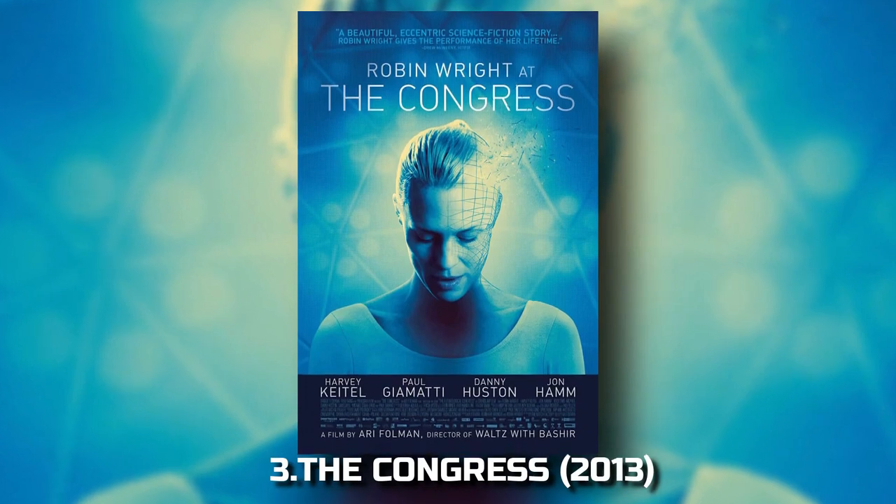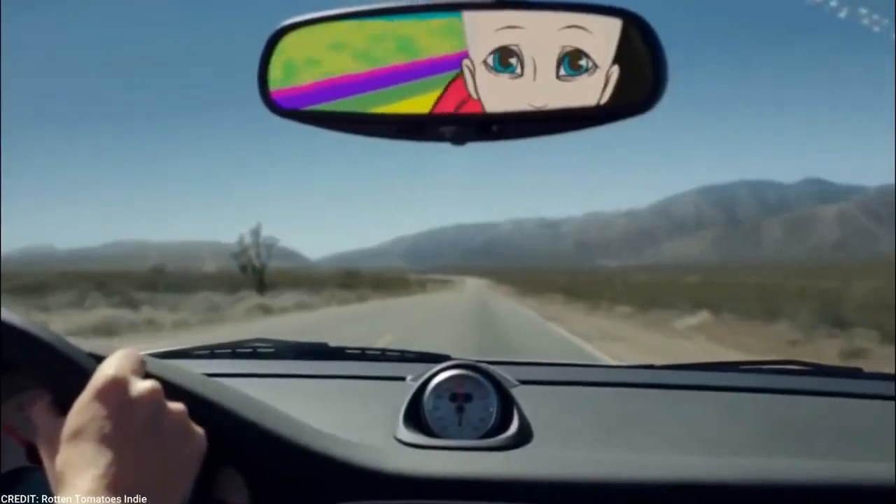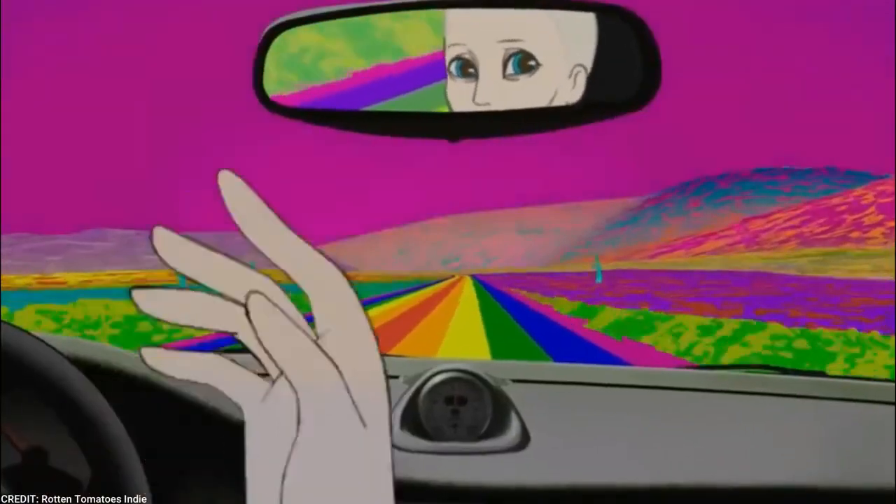3. The Congress (2013). Ari Folman's The Congress is a unique live-action/animated film that seamlessly combines hand-drawn animation with live-action footage. This surreal and captivating movie showcases a creative approach to visual storytelling.